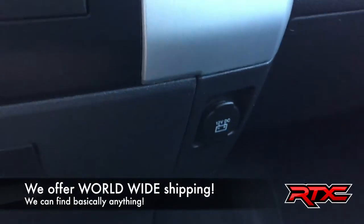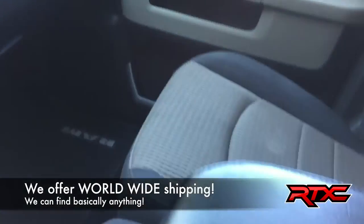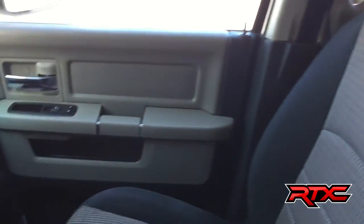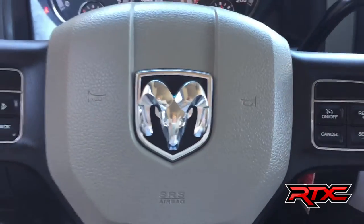You get a 12-volt outlet right there, and you actually get a second one just over here. The passenger seat looks great, and so does the back — there is a good amount of room for all your passengers.